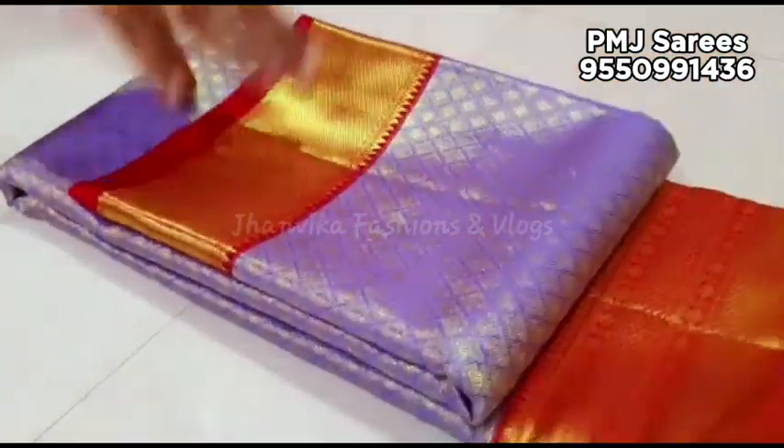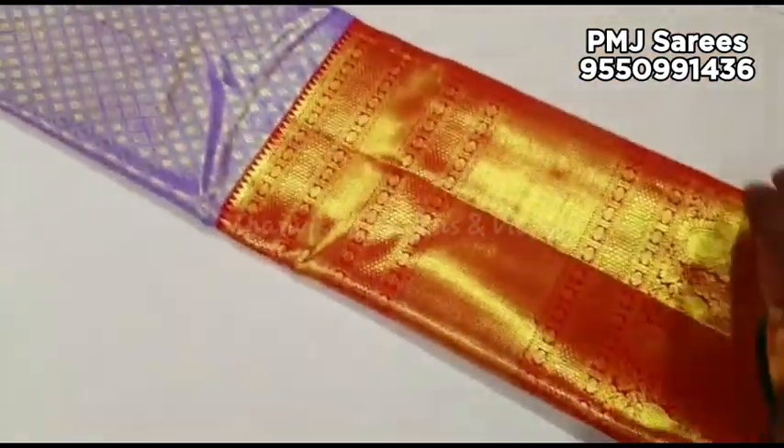The shop owner has a physical shop, not only an online shop. You can get the same fabric there as well.